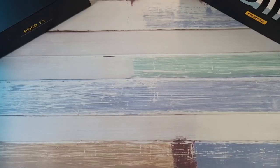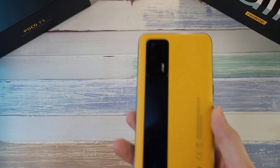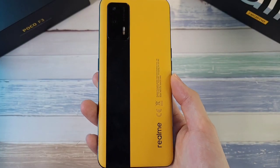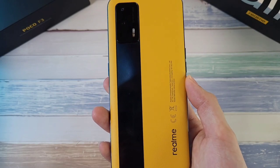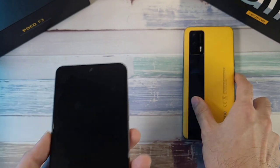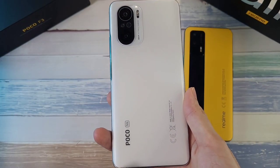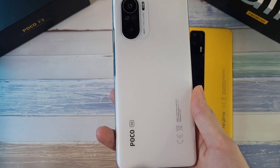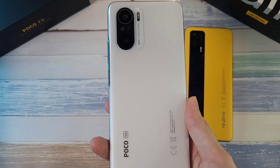Welcome back to the channel, this is Dr. Hammerstang, and today we're doing a speed, RAM, temperature, and 8-gig match test between two flagship killers in 2021. In the first corner we have the Realme GT rocking the Snapdragon 888 with 12 gigs of RAM and 256 gigs of storage. In the other corner is one of my favorite flagship killers, the Poco F3, with the Snapdragon 870, 8 gigs of RAM, and 256 gigs of storage.